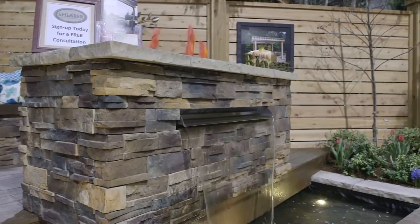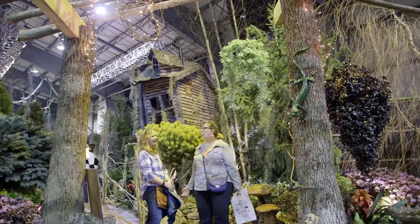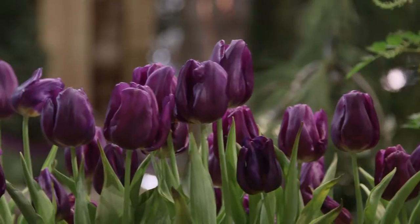The water feature slash fire feature, even though the fire is thick, has been a big hit. We actually had someone buy the exact same waterfall that we had last year at the show, that we're supposed to be installing this year. We are here to sell landscapes and patios and plantings and lighting installations, so it's a pretty good advertisement for us.